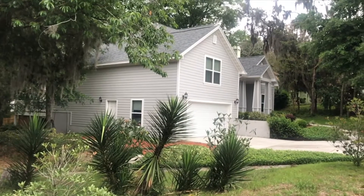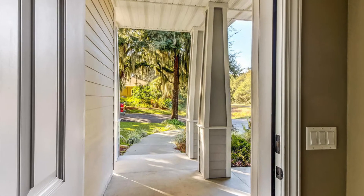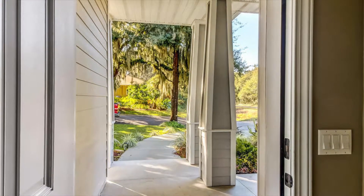Thank you for coming to 1515 Amelia Circle. I look forward to showing you the property in person.